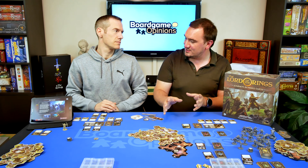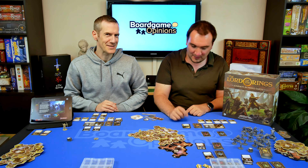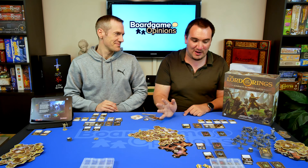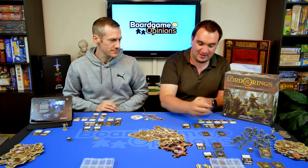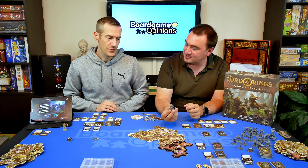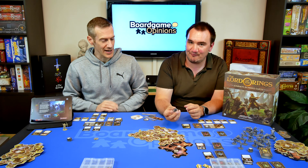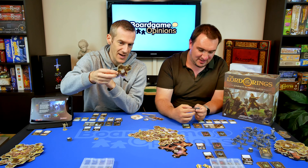There is also a battle map, which we'll come onto a bit later. So the first thing to talk about briefly is the components. The component quality is good — I'm not sure it's their best, but it is good. It's Fantasy Flight, so you know what you're getting. Card stock on the various tiles is very nice.